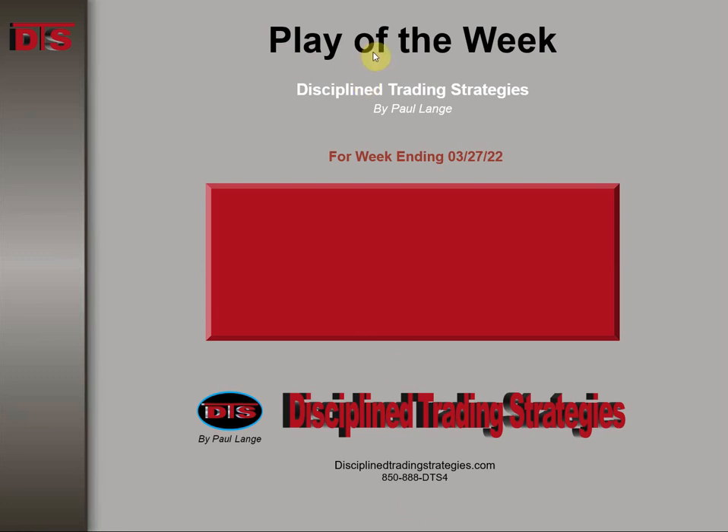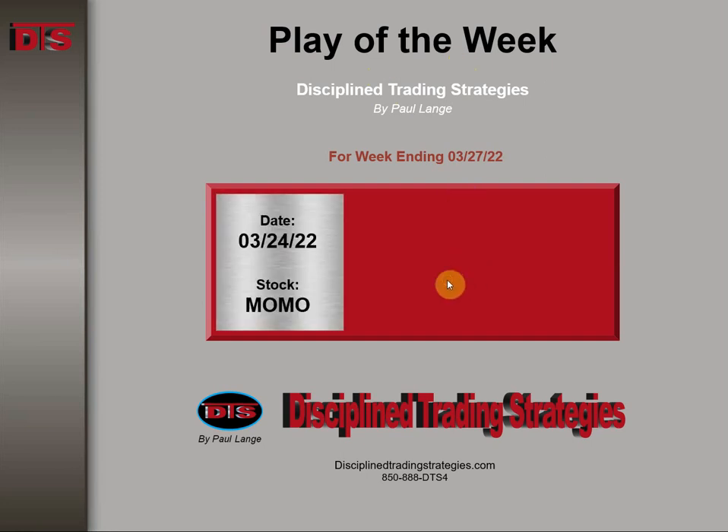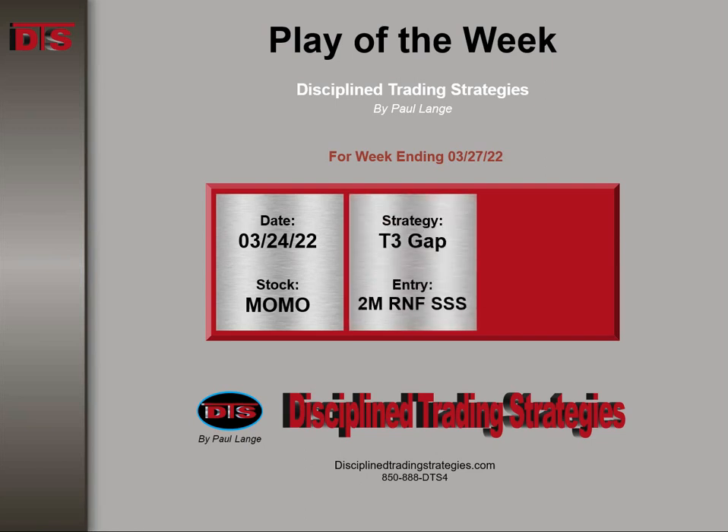Hi everyone, it's Paul Lang from Disciplined Trading Strategies in this week's Trade of the Week video. This is the week ending 3-27 of 2022. The stock was Momo, on Thursday the 24th. This is based on a Tier 3 gap entry on a 2-minute retest and failure secondary sign of strength entry.